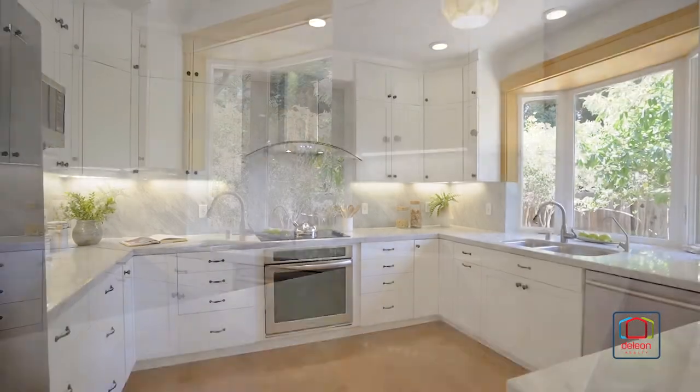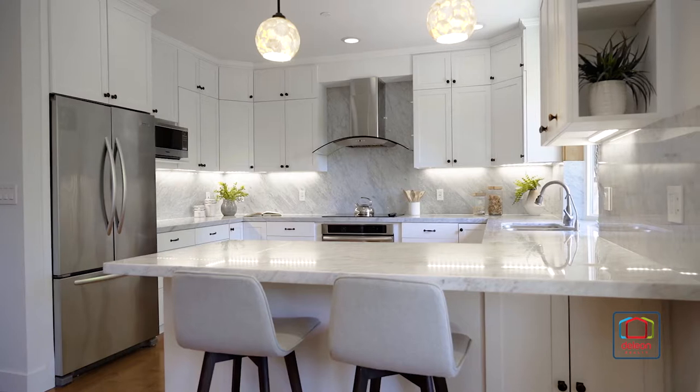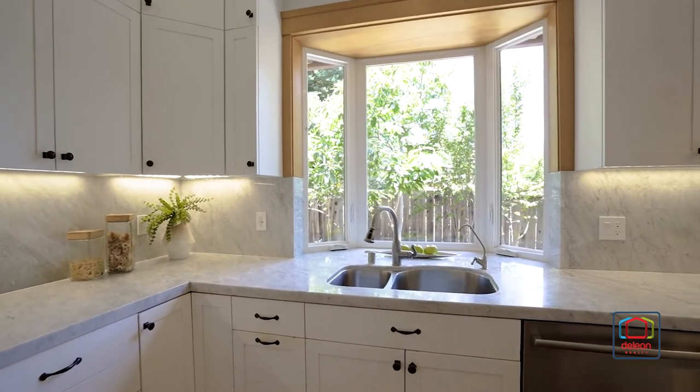The kitchen offers marble countertops with full-height backsplash, a peninsula with seating space, and stainless steel appliances including a Bosch dishwasher.